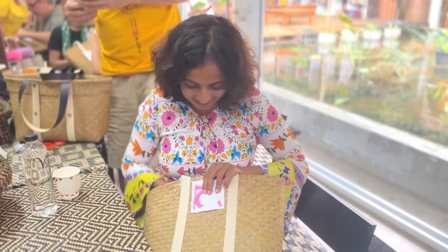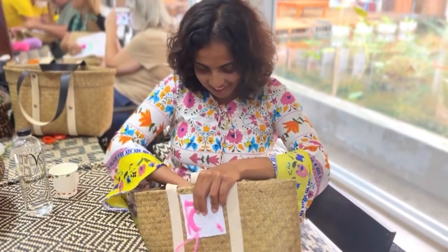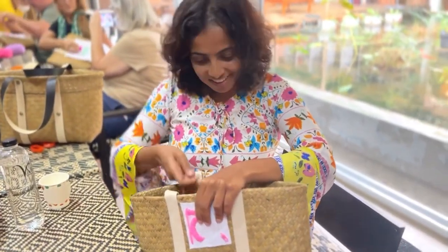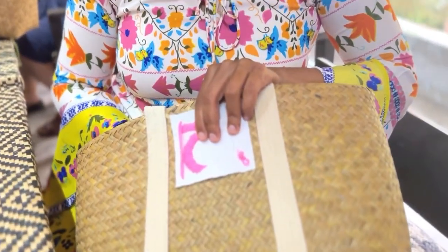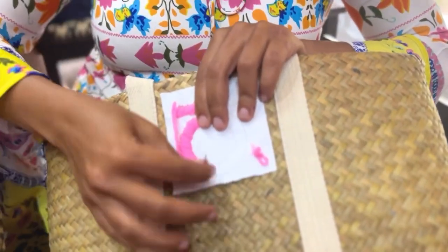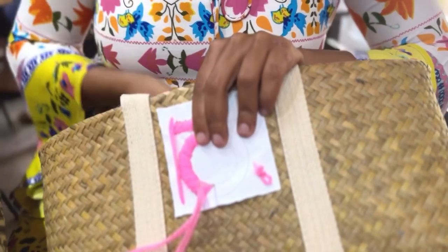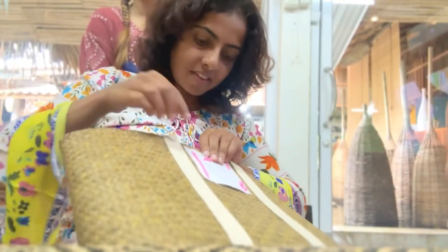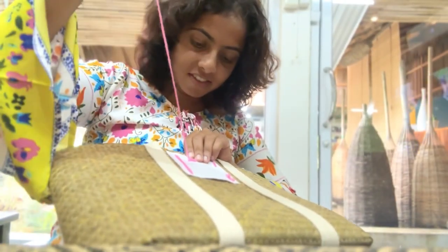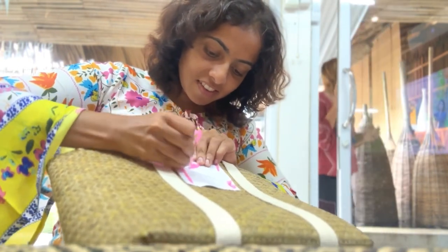The staff at Varni was so friendly and kind that they helped and guided us throughout the entire process patiently. The experience of creating and learning this craft costs about 300 baht, and you get to take your own bag as a souvenir. You can also stay at this homestay for just 1,650 baht, which includes stay, breakfast, and the experience — I think that's a very good deal.